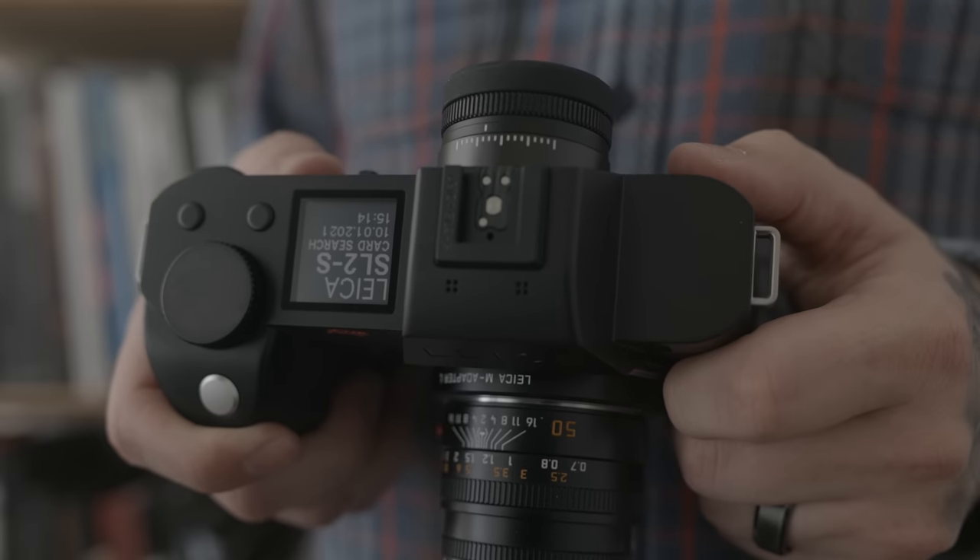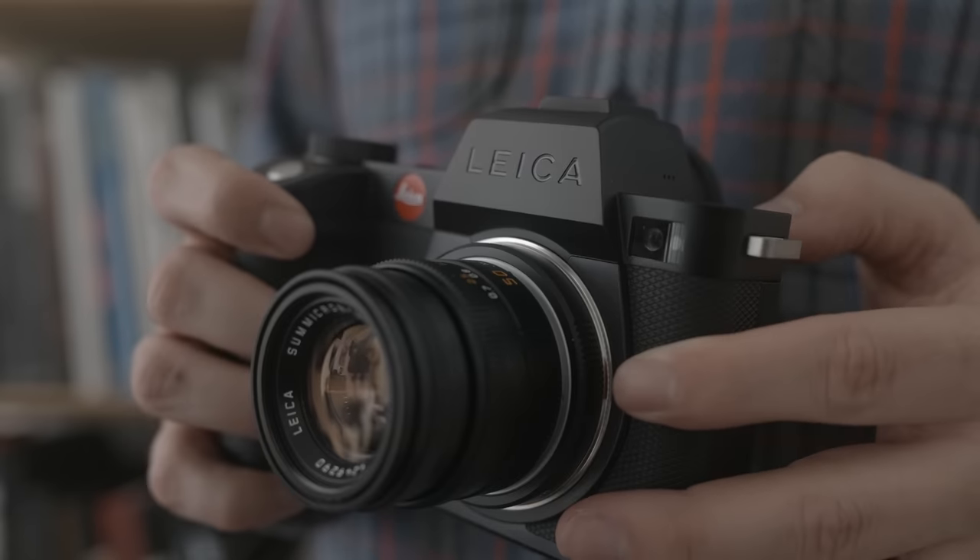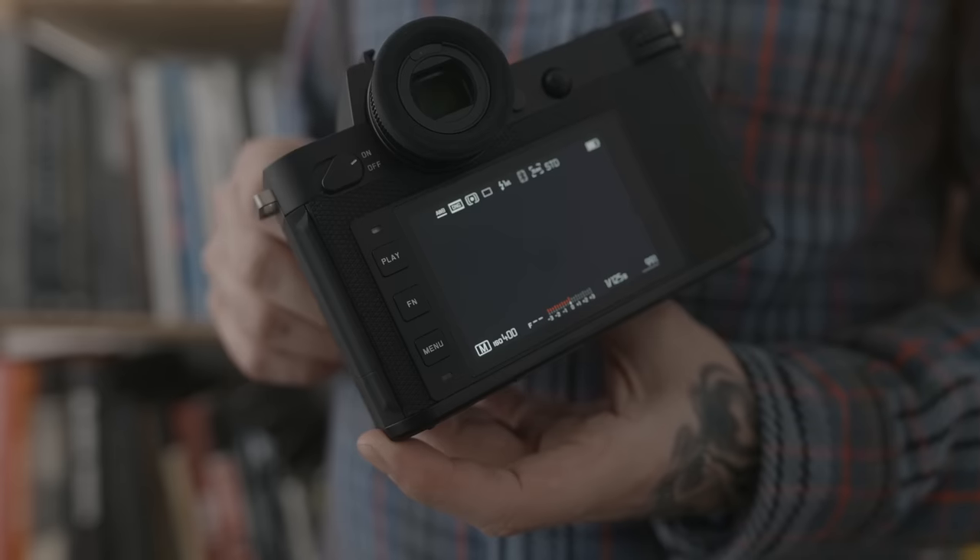So I tried a Blackmagic setup, rigged it out with all these parts, and I just couldn't get myself to enjoy it or enjoy the quality as much as I've enjoyed the SL2. So I sold it and decided to pick up the SL2S, which was actually announced maybe a week or two after I sold that Blackmagic setup. Leica was kind enough to brief me on this camera before it was announced. I immediately said put me down for a pre-order. This is essentially the SL2, but it has a 24 megapixel sensor as opposed to the 47 in the SL2.